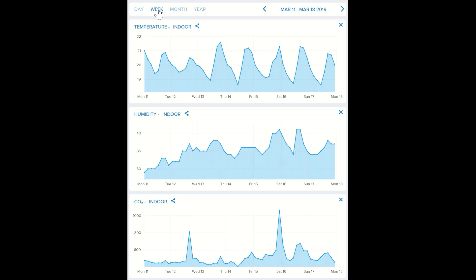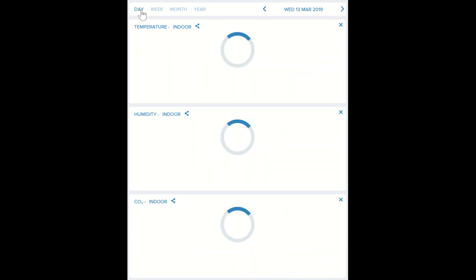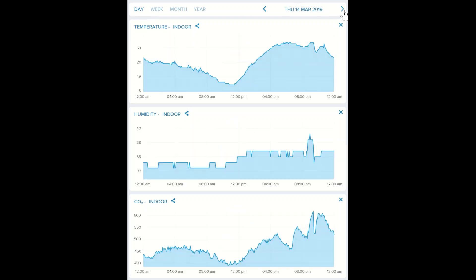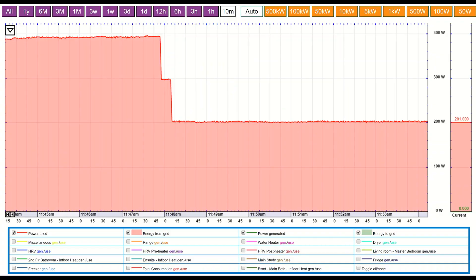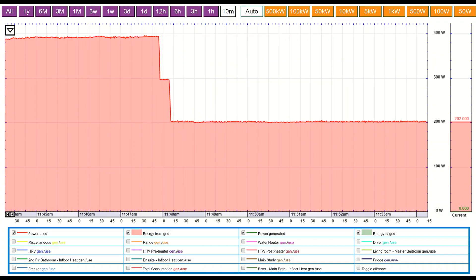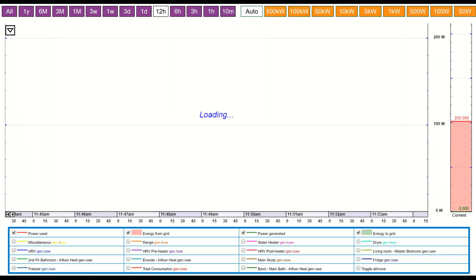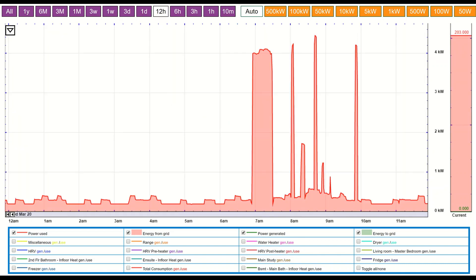After residents moved in, Netatmo monitors were installed to monitor indoor air quality, including temperature, humidity, and carbon dioxide levels. Energy monitors are also used to help residents optimize energy use and diagnose energy use issues. Energy monitoring is one of the best tools to ensure a net-zero building is functioning as desired.